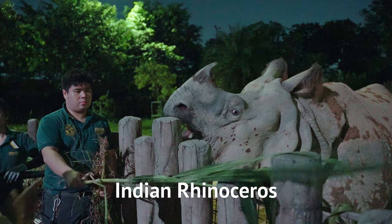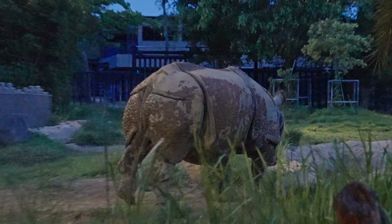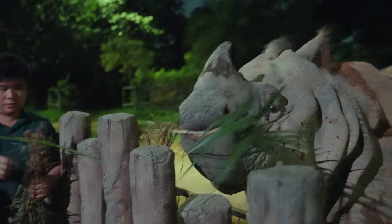My favourite part of the Leopard Trail is the Indian rhino. Just look at this majestic beast — he's got such a badass armour. You can actually join the rhino feeding session, but I think watching is already cool enough.